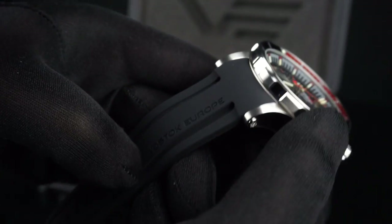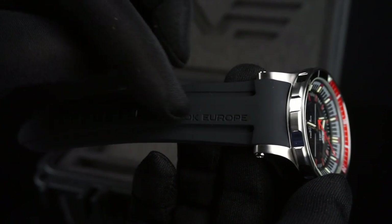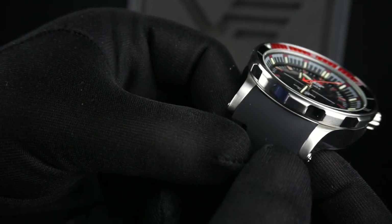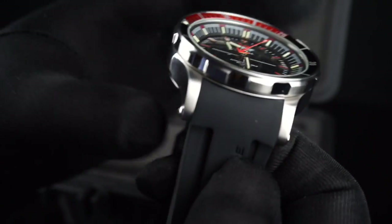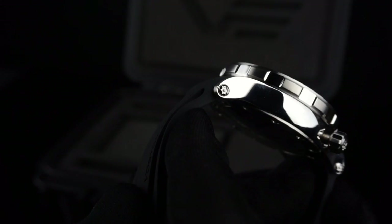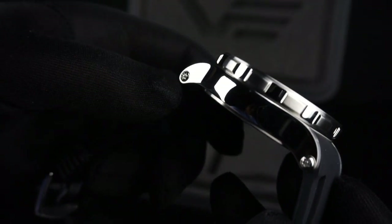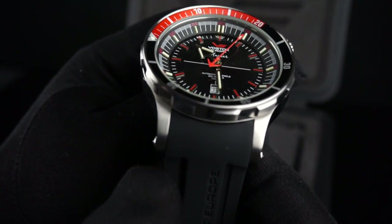The strap itself is black silicone rubber — it's very soft — and it has Vostok Europe written across it. You'll notice that the strap integrates flush against the case, so it's custom fit. It's attached to the case by these star-shaped screws on either side, which is why they include the two tools to help you swap them out. The case itself is beautifully finished, with polished sides and a brushed finish across the tops of the lugs.